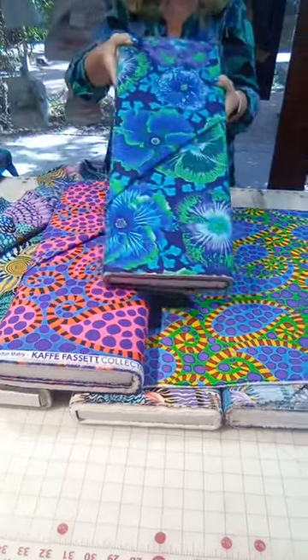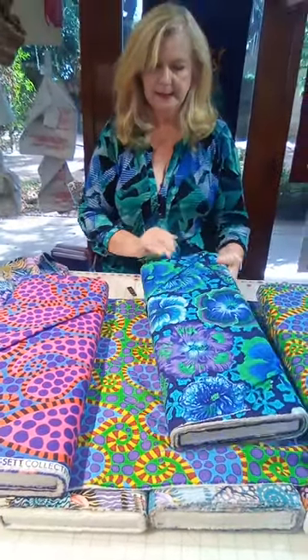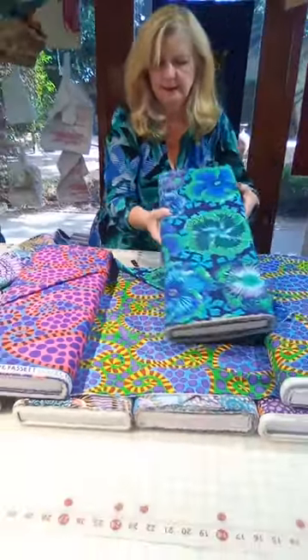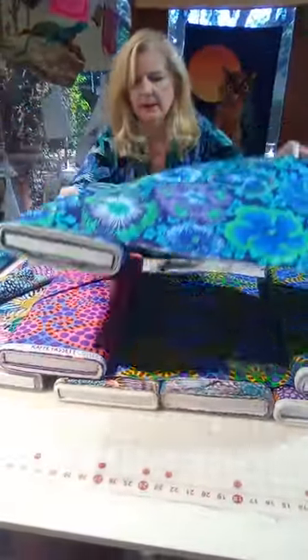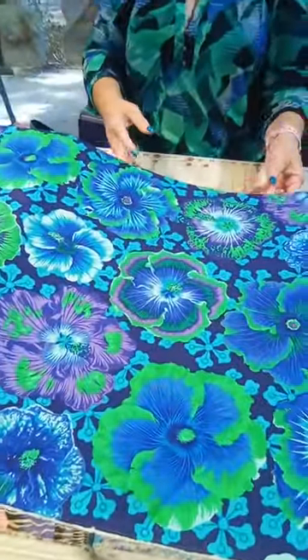This one is called Hibiscus. These are just my colors — I love blues with lime green, I love blues and periwinkle.